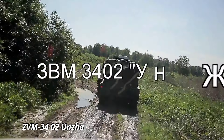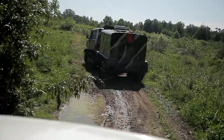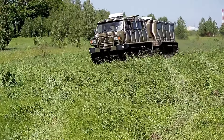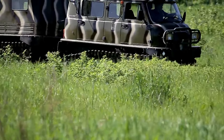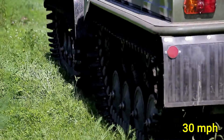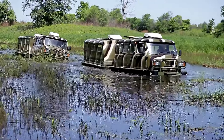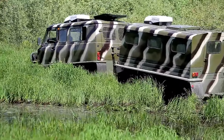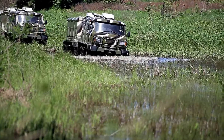The ZVM 3402 Unza is a formidable amphibious vehicle renowned for its rugged performance and versatility, designed to tackle extreme conditions with ease. Powered by a robust 4.5-liter diesel engine delivering 150 horsepower, the Unza can achieve speeds of up to 30 mph on land and 5 mph on water. Its advanced hydromechanical propulsion system allows for smooth transitions between terrain and water, making it ideal for traversing swamps, muddy trails, and snow-covered landscapes. Measuring 12 feet in length, the ZVM features a durable, high-clearance chassis and a spacious cabin that comfortably seats up to 6 passengers.